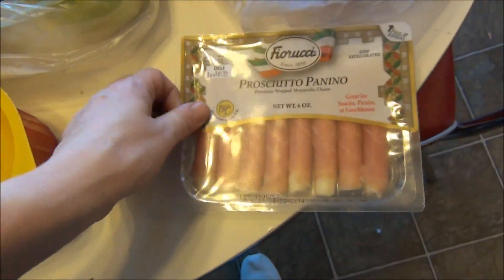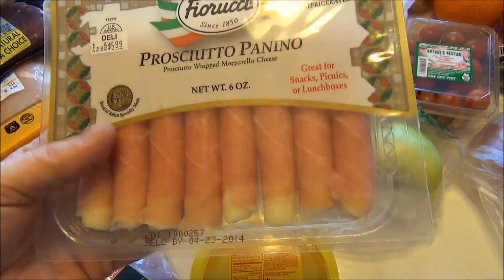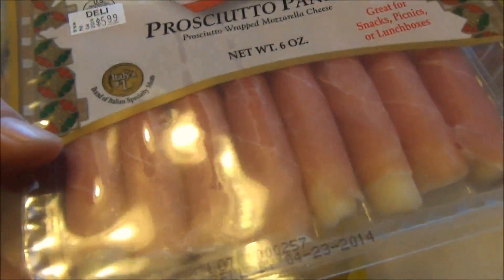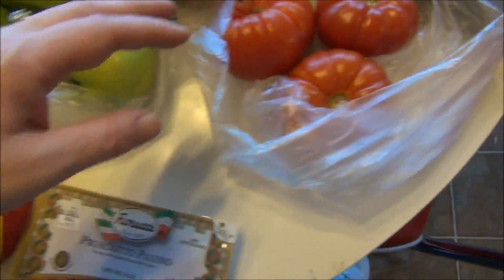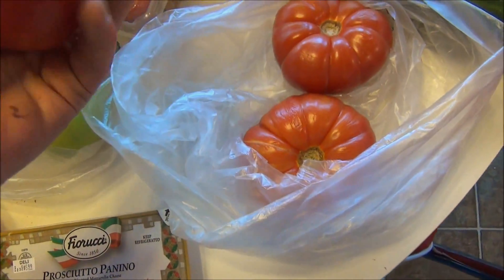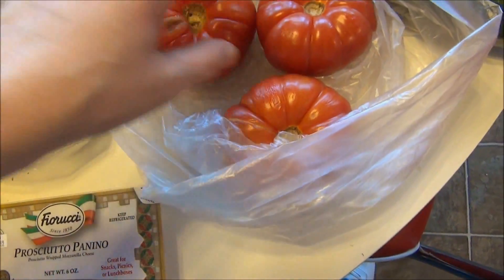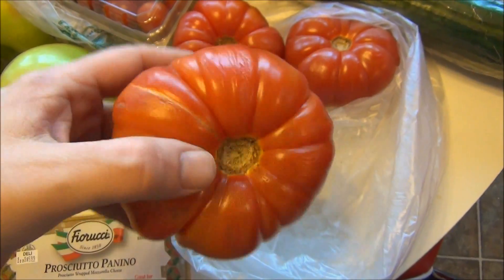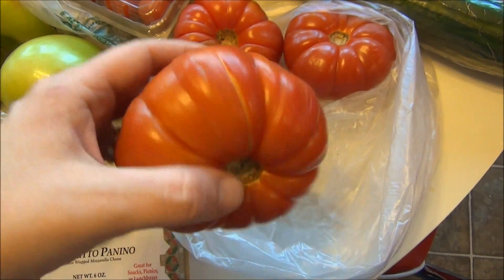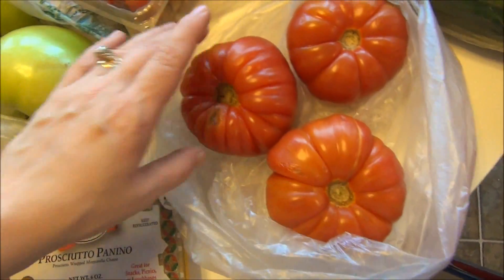These are one of my favorite little treats — prosciutto with a little piece of mozzarella wrapped inside. It's just divine. From the produce section, I got some lovely tomatoes — the nicest ones they had. I got them for salads, gyros, and husband-approved steak sandwiches. I got three of those.